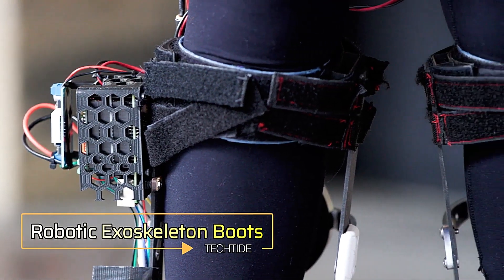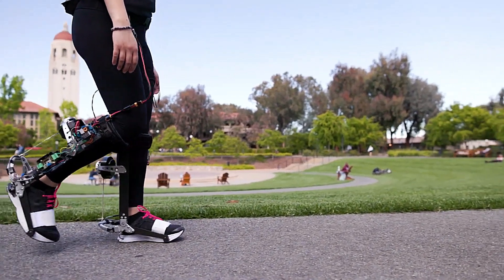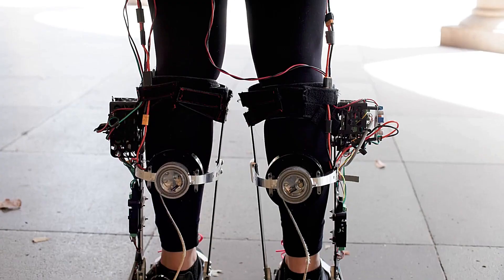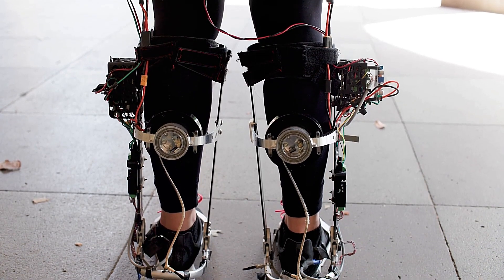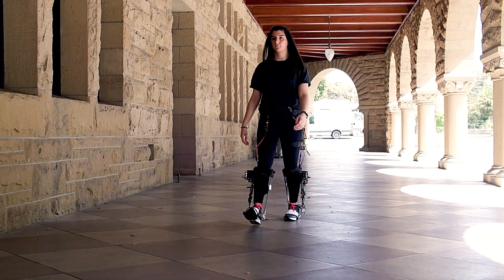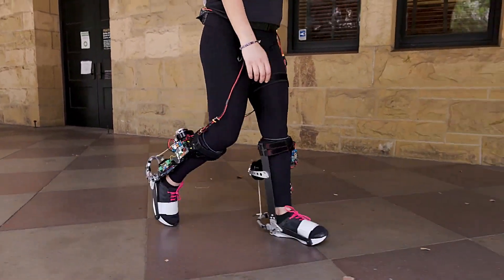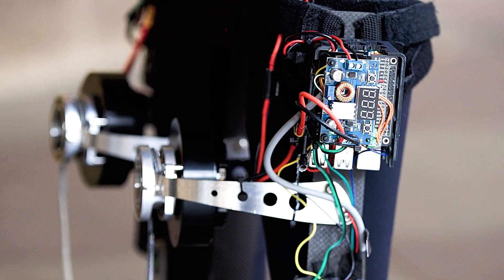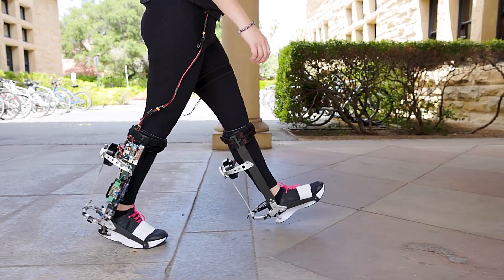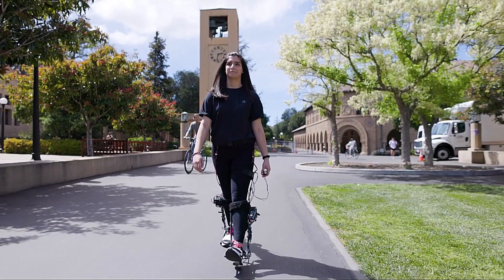Robotic Exoskeleton Boots. Imagine a world where every step you take is enhanced by cutting-edge technology. That's the promise of robotic exoskeleton boots. These advanced wearable devices are designed to amplify human strength and endurance, making them ideal for a wide range of applications, from industrial work to rehabilitation therapy. Powered by a combination of sensors, motors, and AI, these boots adapt to your movements, providing support and reducing the physical strain on your legs.